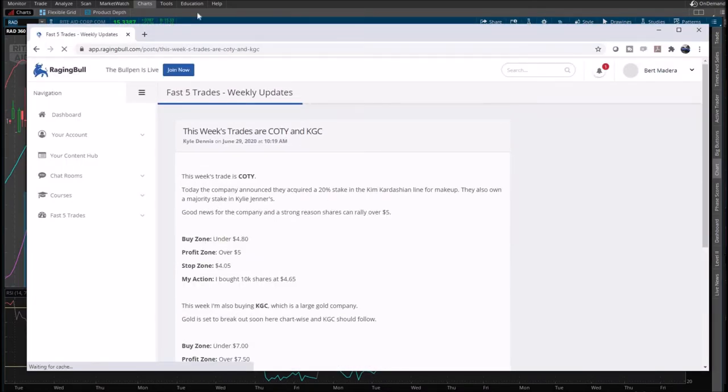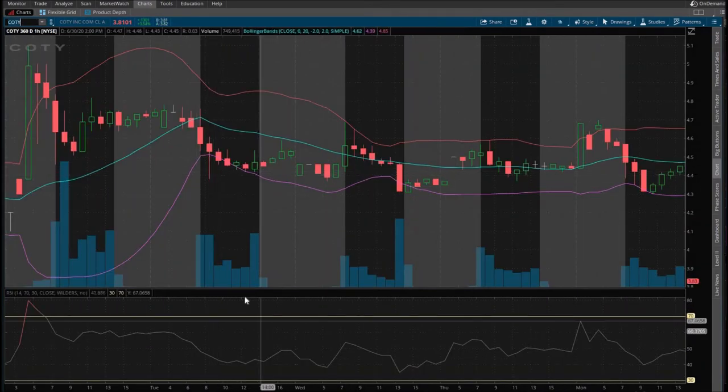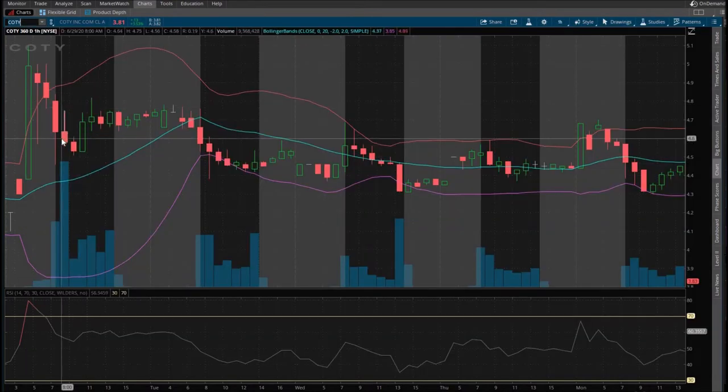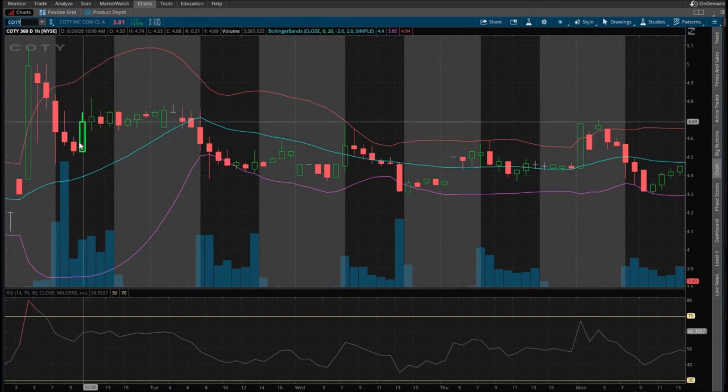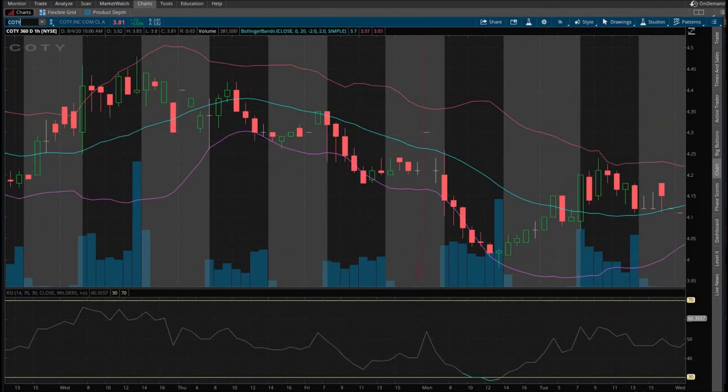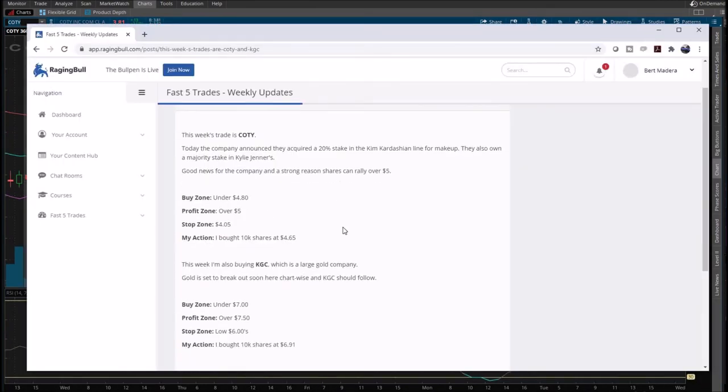June 29th — COTY. This doesn't look good already. We've got two alerts on this Monday. The buy zone is under $4.80, and that was pretty much most of the day. If you bought here it would have been in profit at the end of the day, but just nothing substantial. That would not have been a large good trade.